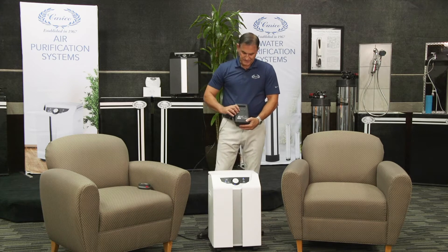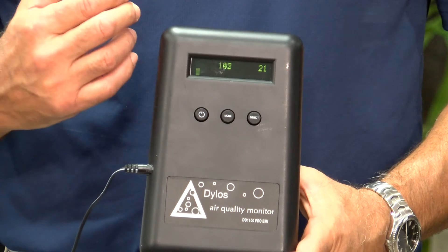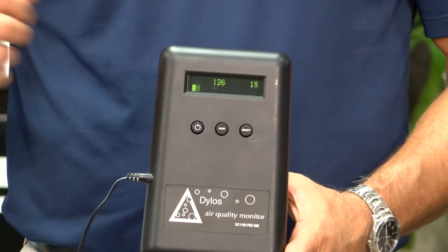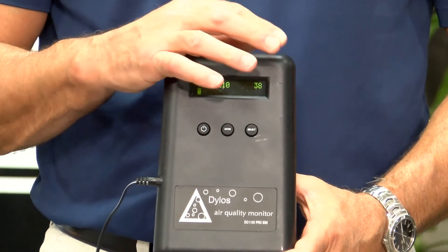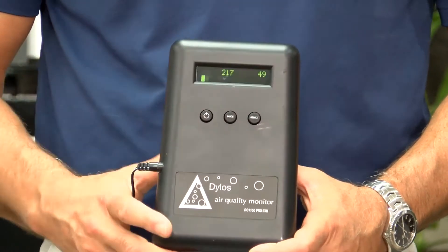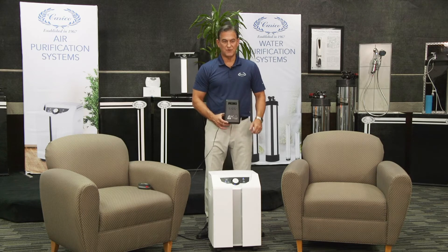Now what we have here is an air particle counter by Dylose. You'll see two numbers come up. The number on my right measures particles that are 0.5 microns, and the number on the other side measures 2.5 microns. The government is concerned with the size of 2.5 microns because that's what they deemed dangerous. But today we're going to go five times smaller and see how the Carrico air purification does with 0.5 microns.